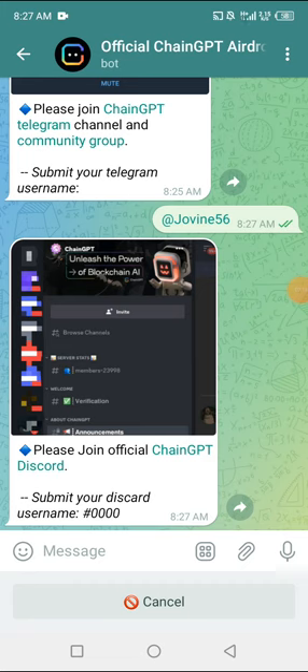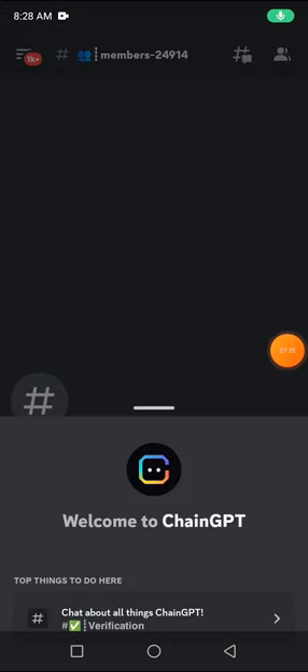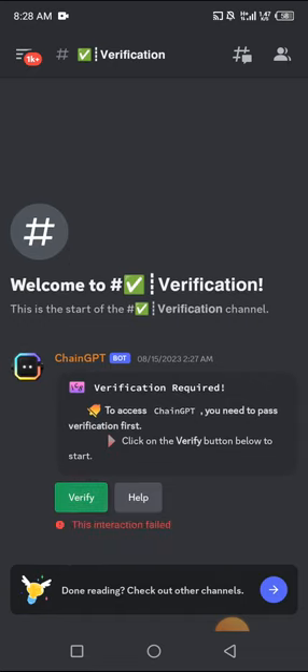It says please join the official ChainGPT Discord. I'm going to click to join their Discord and submit my Discord username. I'll click Accept Invite. This video might be very long because the processes are long. After accepting the invite it brings me to this page, and it says verification. I see: welcome to the verification channel — verification is required to access ChainGPT. Click the Verify button to start. I'm going to click Verify — it says Interaction Field.